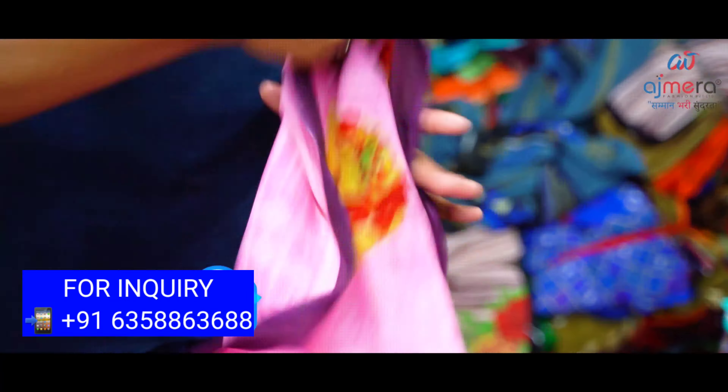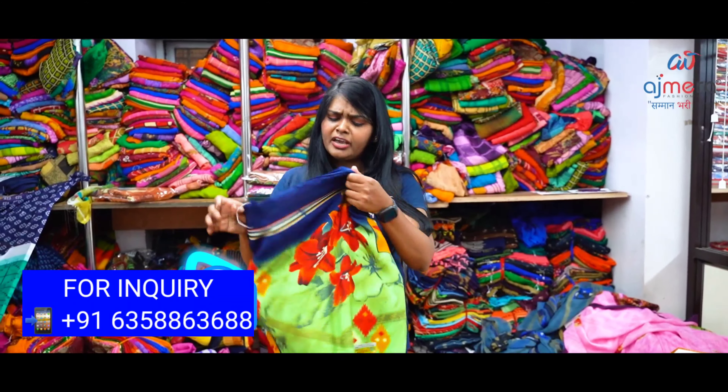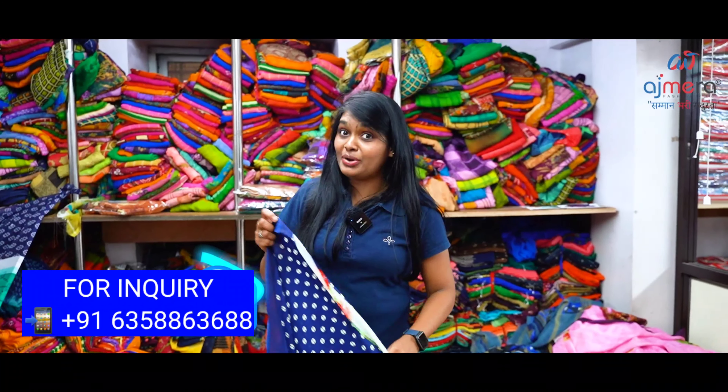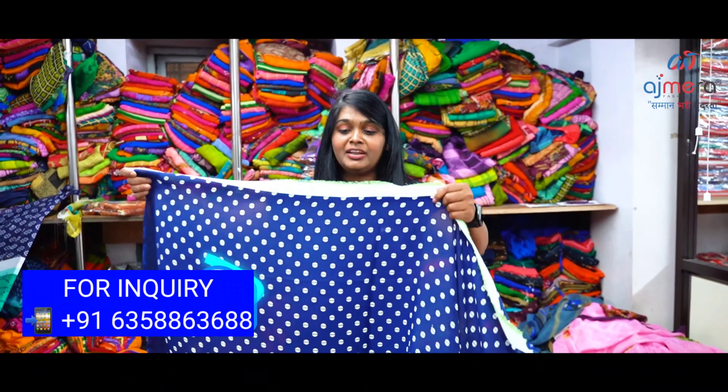Here is one more sari — wow! It's the same sari in a similar color with the same pattern design. Like this, there are some more sari collections available.